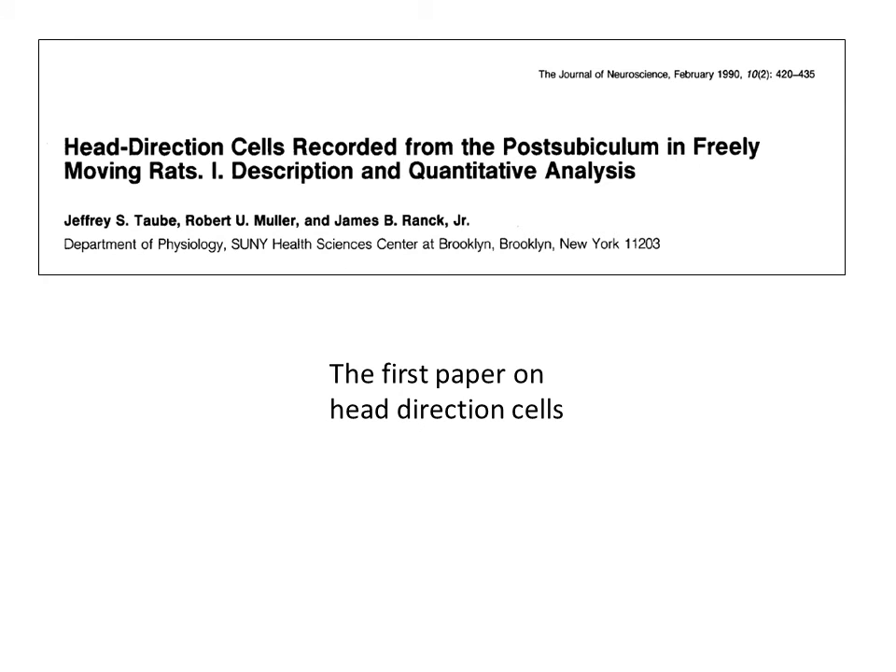The first full paper describing head direction cells was published in 1990 in the Journal of Neuroscience. An earlier description of head direction cells was provided by James Ranck in a book chapter published in 1986.